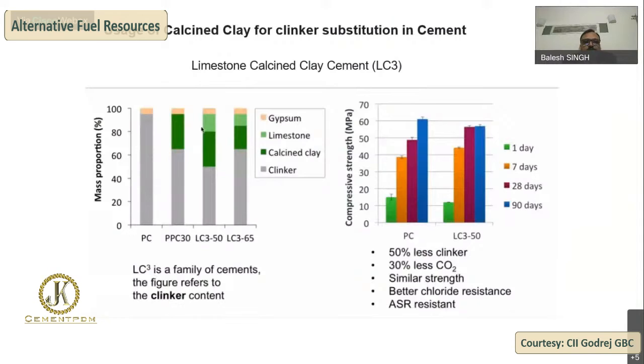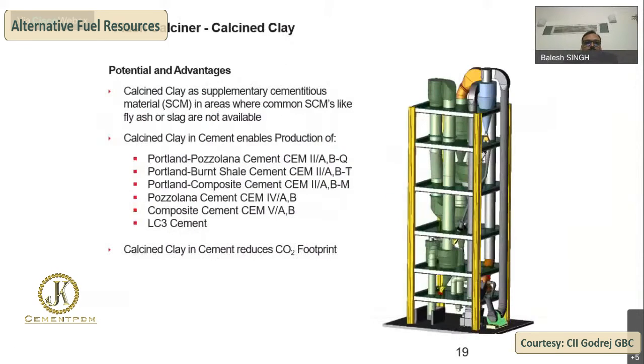The next example is the use of calcine clay for clinker substitution in cement — specifically the LC3 system, which combines clinker, limestone, and calcine clay in different proportions. The results show 50% less clinker, 30% CO2 reduction due to less calcination, similar strength, and better chloride resistance and ASR resistance. This is a typical flash calciner plant with a 3-stage preheater cyclone system, a flash calciner, a breaker connected pneumatically, and separation cyclones before the cooling system.